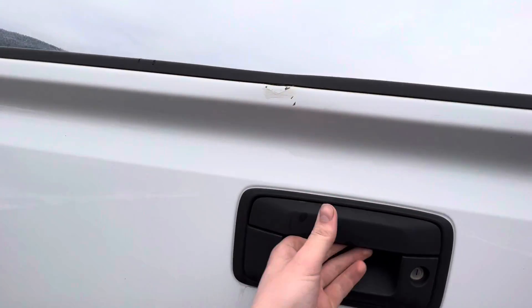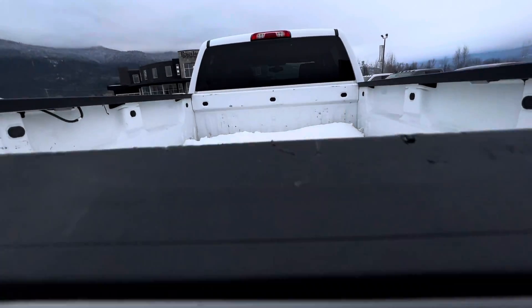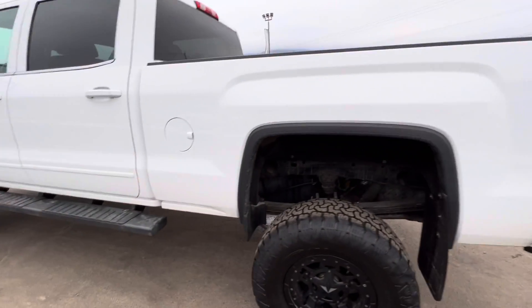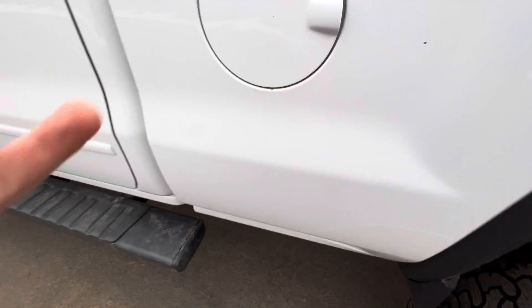A little bit of a blemish there on the side. Still some snow in the box here — and that's just dirt there.